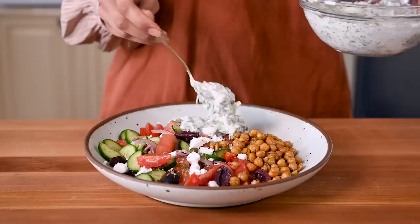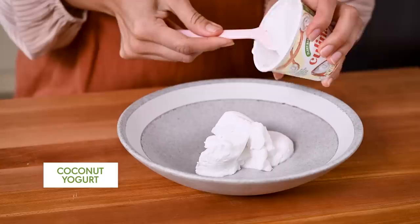For tzatziki, it is really important to use the right kind of yogurt. Traditionally it's made with Greek yogurt. To keep things vegan, I like to use a thick coconut yogurt, ideally one that's on the tart side, kind of like a traditional yogurt. But if you can't have coconut, there's also a thick Greek-style almond-based yogurt. You definitely want to avoid the thin vegan yogurts, especially those with a sweet undertone because it's going to taste a bit weird here.